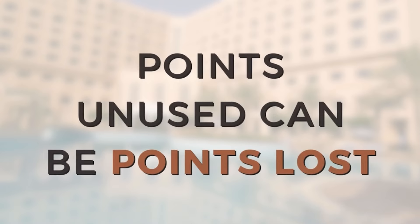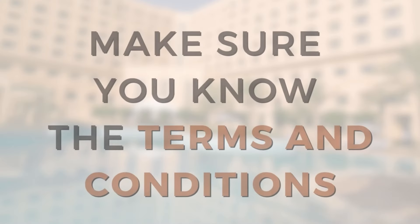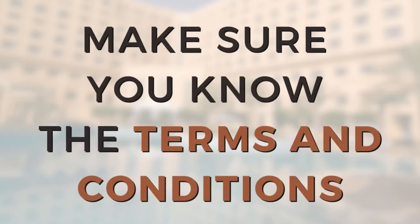The lesson learned from this story is this: whenever you collect travel and rewards points, make sure you understand how you can lose the points. There are places like Delta and Southwest Airlines where your points never expire, but they seem to be in the minority. So with each points program, just make sure you fully understand how you can lose your points.